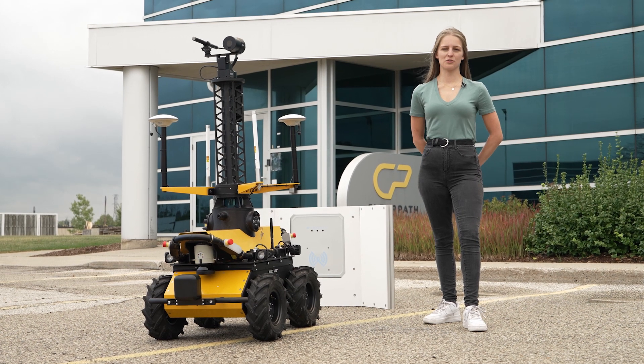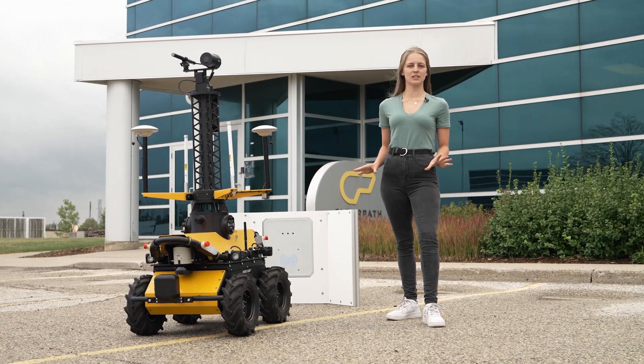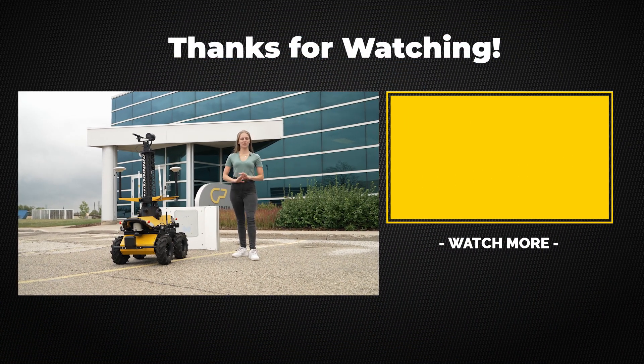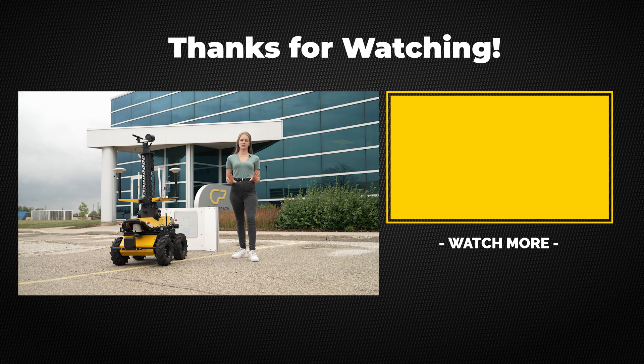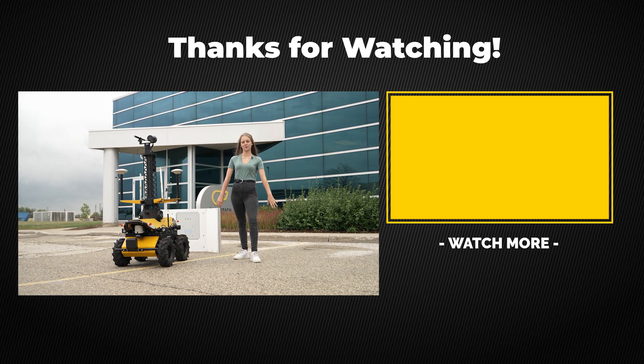That's it for our video today. Thank you so much Ryan for taking the time to share your robot with us. If you enjoyed today's video, make sure to give it a like, and if you have any questions at all, just leave those down below. Don't forget to subscribe because there will be more videos like this one coming very soon. Thank you all for watching and we'll see you next time.